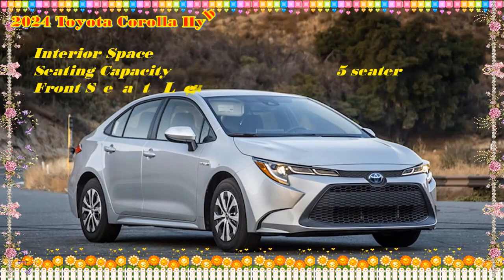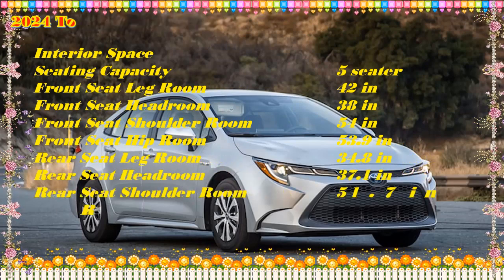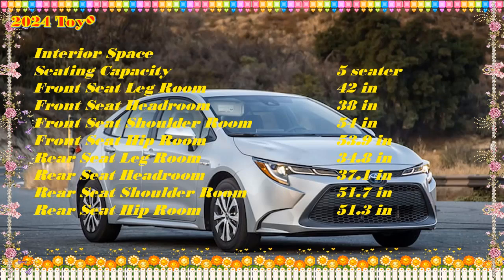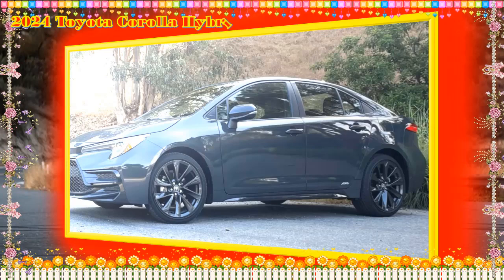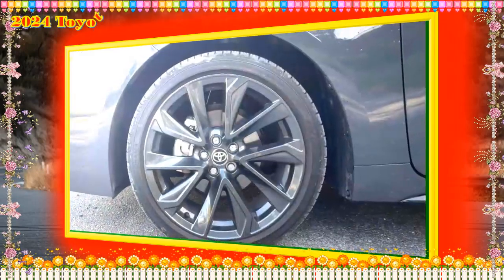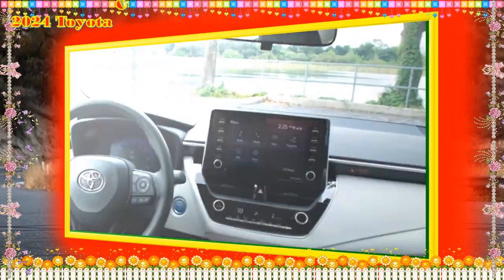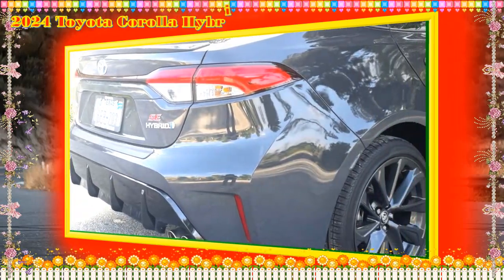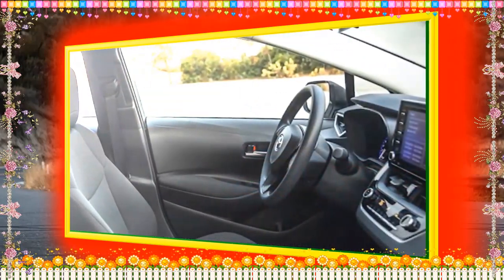Which is the best Toyota Corolla Hybrid model to buy? We suggest the base LE trim. It boasts an excellent amount of standard equipment at an enticing starting price point. We also recommend the available convenience package at $1,340, which adds blind spot monitoring and proximity keyless entry, all while still costing less than the SE trim. Pricing by trim: Hybrid LE $23,300–$24,700; Hybrid SE $25,740–$27,140; Hybrid XLE $27,050.